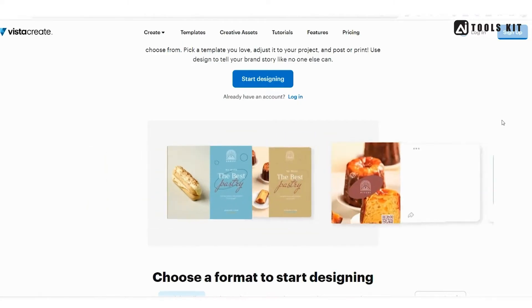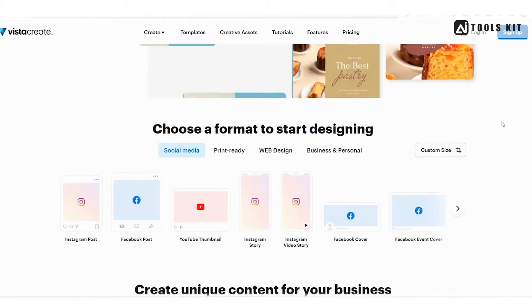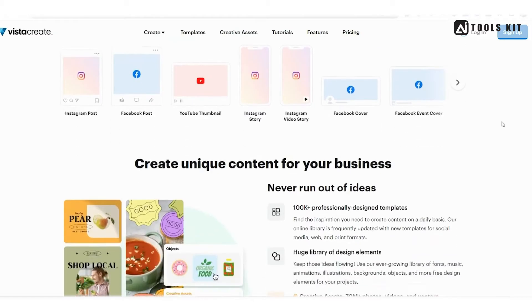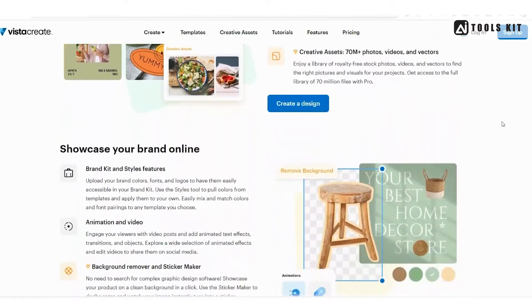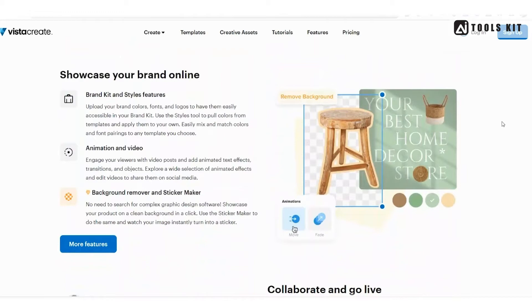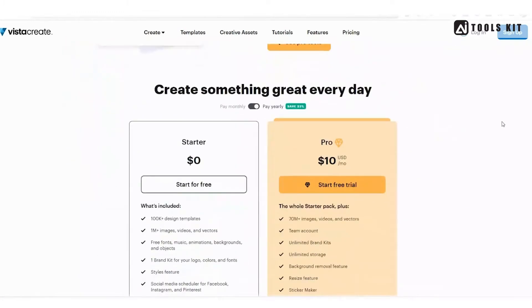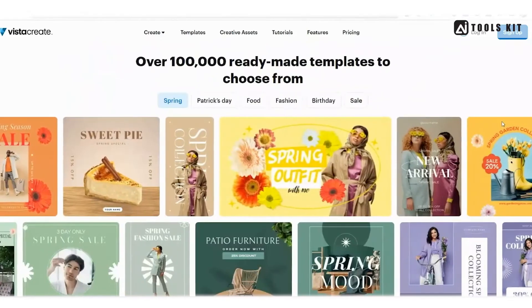The platform is also very easy to use, even for beginners. Pricing-wise, VistaCreate is very affordable, with plans starting at just $5 per month. Overall, if you're looking for an all-in-one design tool that's easy to use and won't break the bank, VistaCreate is definitely worth checking out.